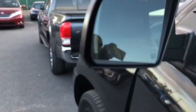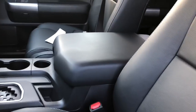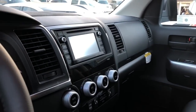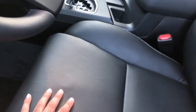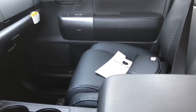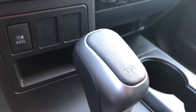Blind spot monitors are standard on all Sequoias now. This one has the TRD Sport Premium Package, which gives you seven-passenger black soft-tech leather seats, a premium navigation audio system, a 10-way power-adjusted driver seat, heated front seats, and a four-way heated passenger seat. You also get the TRD shifter logo.